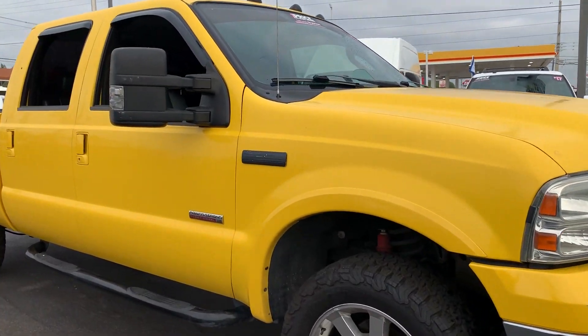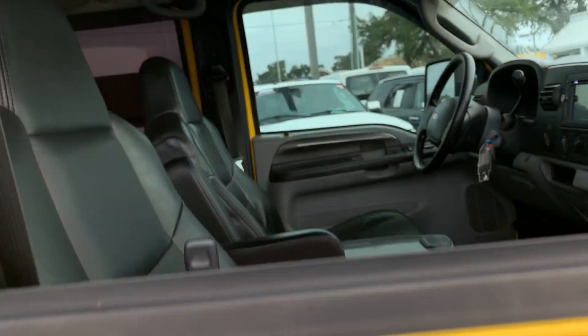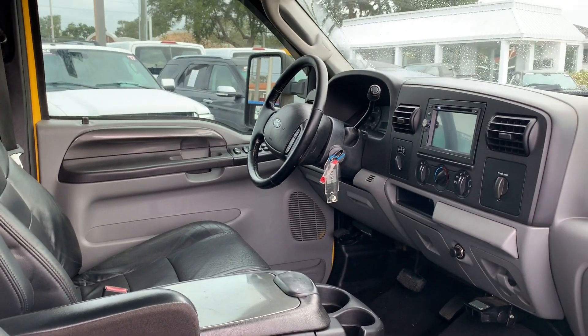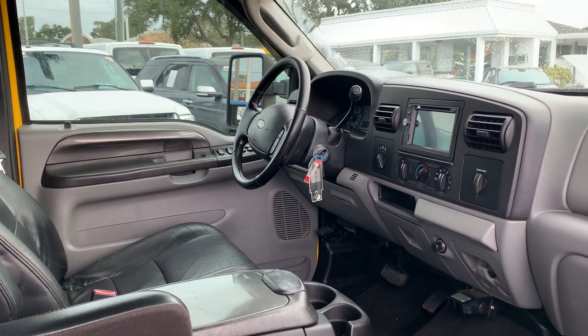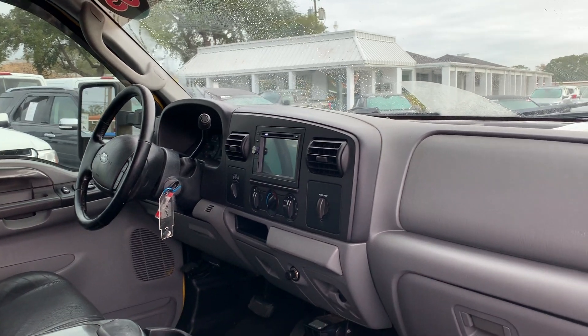This is a 2005 F-250 SuperCrew, yellow over black leather interior. Power driver's seat, power windows, power locks, leather wrapped steering wheel, CD player, air conditioning.